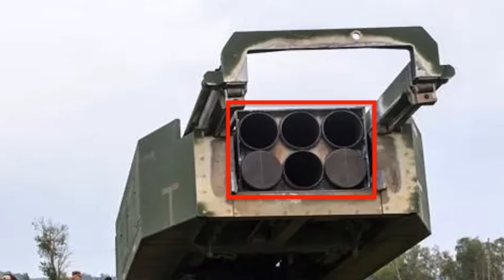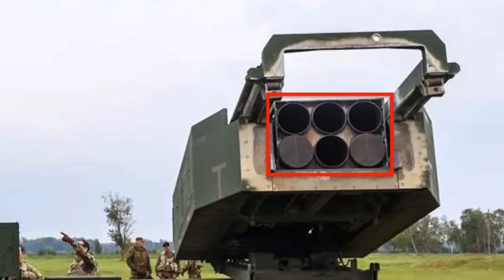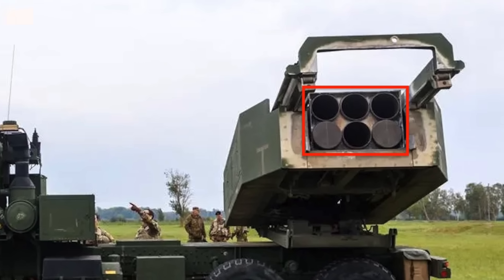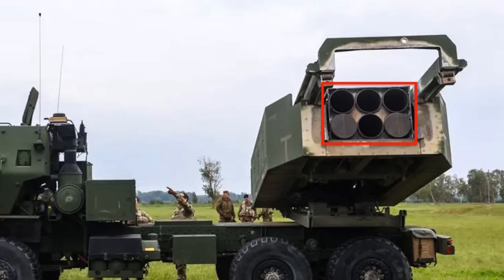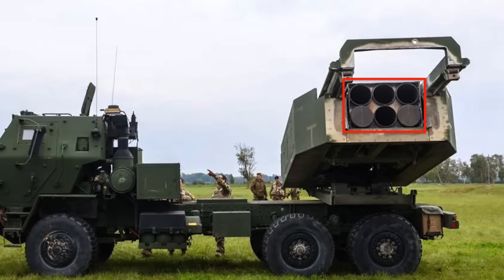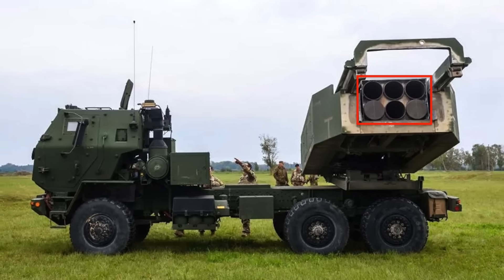The M142 High Mobility Artillery Rocket System, or HIMARS, is a light multiple rocket launcher developed in the late 1990s for the United States Army, mounted on a standard M1140 truck frame. The M142 HIMARS has one universal pod that can currently accommodate six unguided or guided MLRS missiles of 227 mm caliber, or one MGM-140 Army TACMS with a diameter of 610 mm.